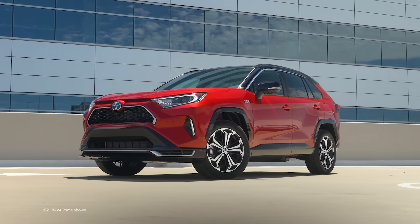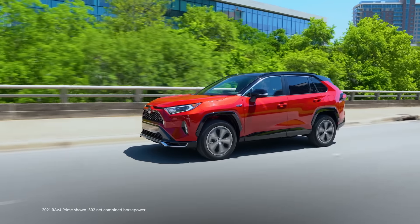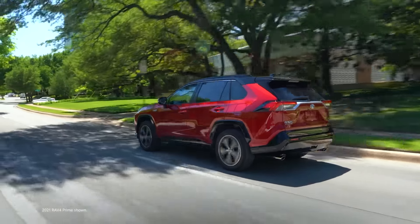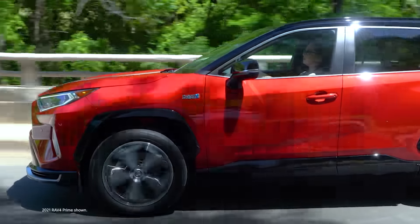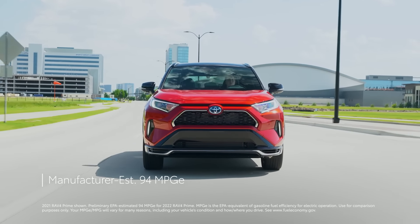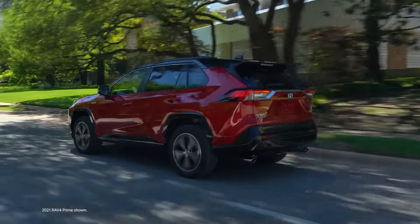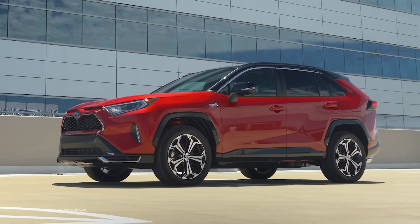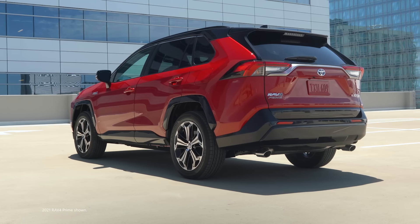The 2022 RAV4 Prime continues to redefine what it means to be a future-forward SUV. With over 300 combined horsepower and standard all-wheel drive, RAV4 Prime delivers some of the quickest acceleration in the entire Toyota lineup, second only to the purpose-built GR Supra. With a manufacturer-estimated 94 MPG-E rating, RAV4 Prime has incredible EV range in the plug-in hybrid small SUV segment. Let's take a closer look and find out more about what sets it apart.